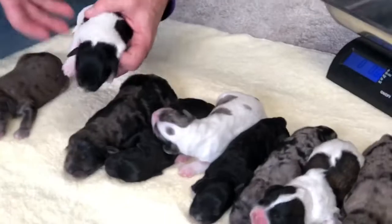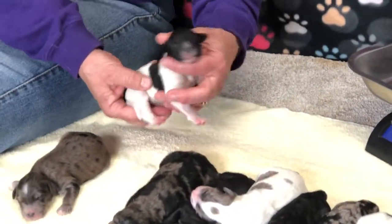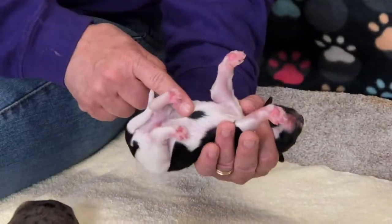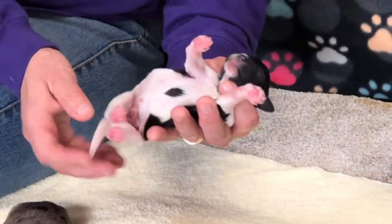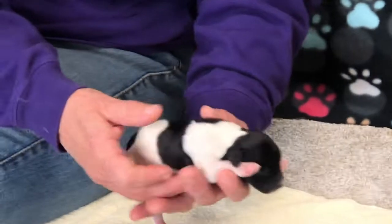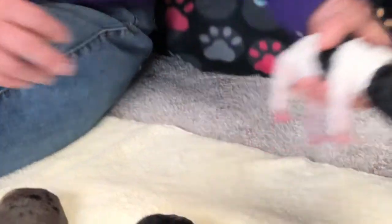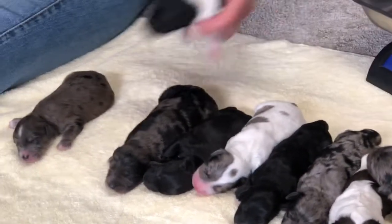The next one is a black and white parti male with tons and tons of color. He's got an all white belly with one black spot, which is really unusual — usually they're all white bellies. He's doing really good and just has tons of color; he's really loudly marked. He weighs 10 point 8 ounces as of today.